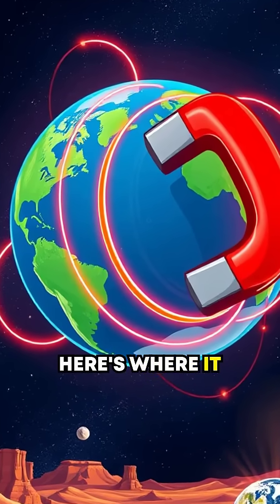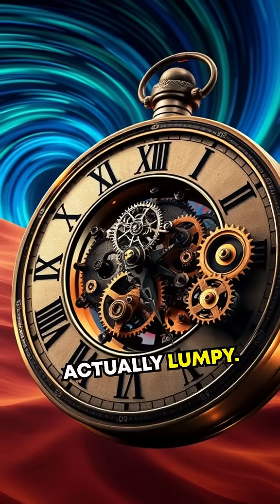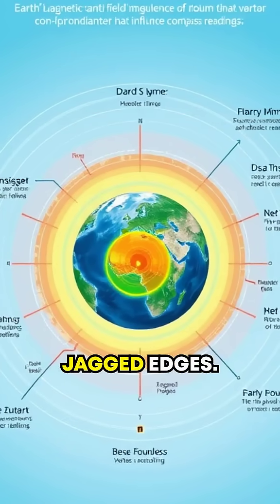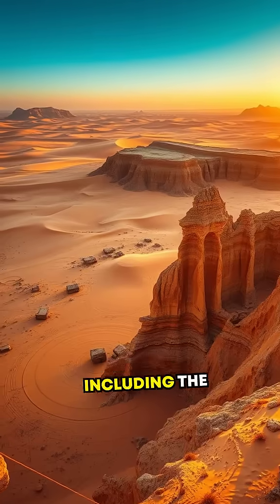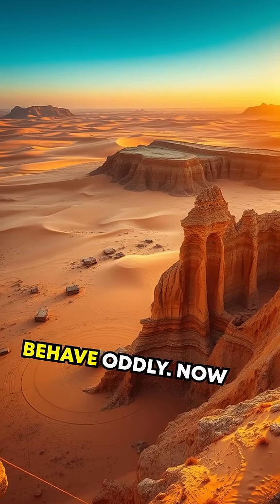But here's where it gets interesting. The Earth's magnetic field isn't smooth like glass — it's actually lumpy. Imagine a clock with gears occasionally catching on jagged edges. That's our magnetic field. And in certain places, including the Sahara Desert, those lumps make your compass behave oddly.